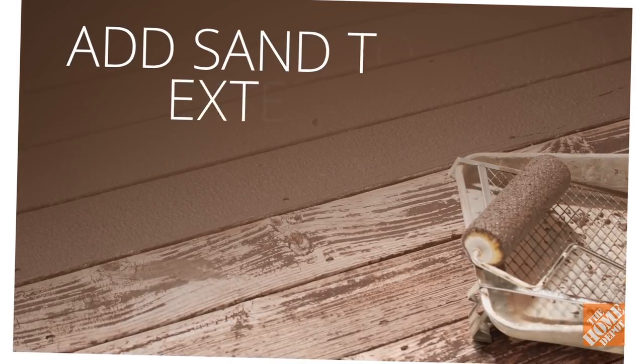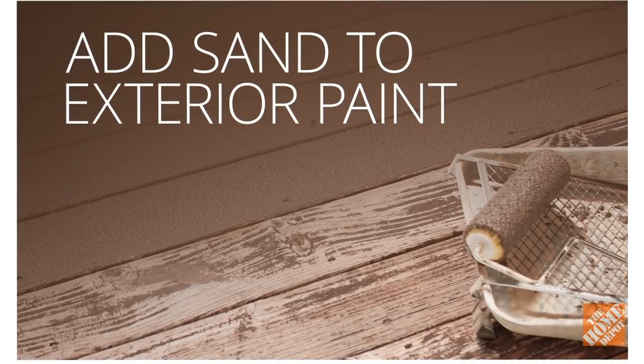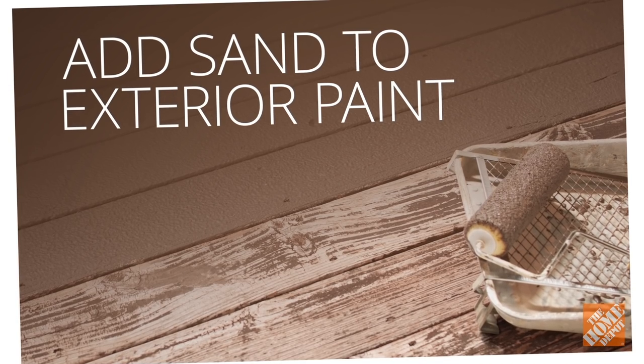If you're coating a porch or stairs outdoors, consider adding a little sand to the paint if it's not already included. This will create traction on the slippery painted surface.